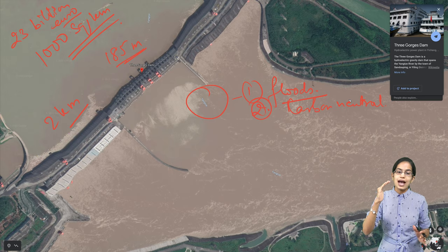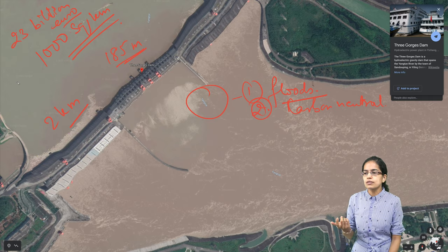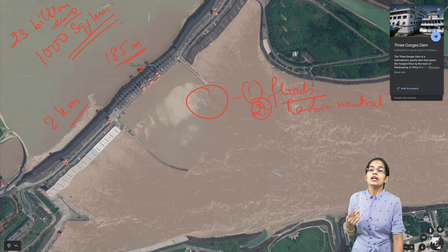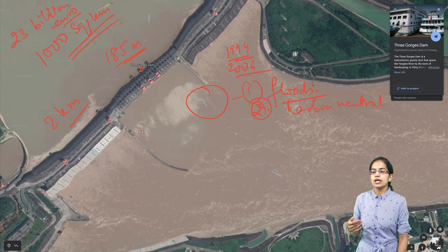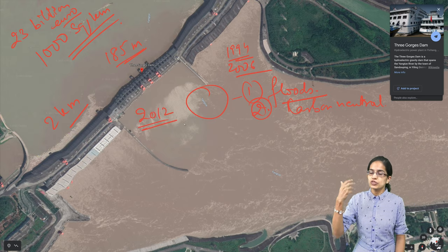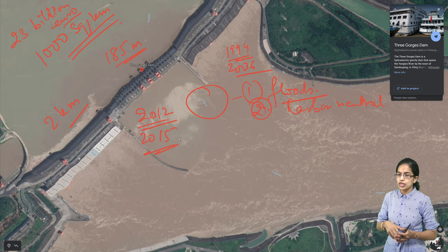This dam, said to achieve carbon neutrality, had a long political history. The concept was laid down back in the 1920s, but after the change of government, the project started only in 1994. It took about 10 years to complete, and in 2006 the project was fully ready. Top-ups were done in 2012 in the form of generator systems, and in 2015 with the addition of a shiplift and the creation of locks.